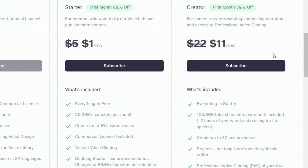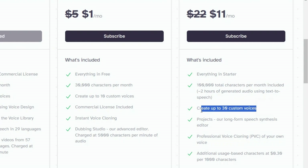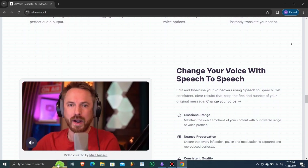Now let's talk about the creator plan, offering compelling benefits. In the first month, enjoy a 50% discount, making it just $11 per month. Afterward, it's $22 per month. Ideal for content creators seeking captivating narration, it includes everything from the starter plan, along with 100,000 total characters per month. You can create up to 30 custom voices, access the projects feature for long-form speech synthesis editing, and professional voice cloning is included.